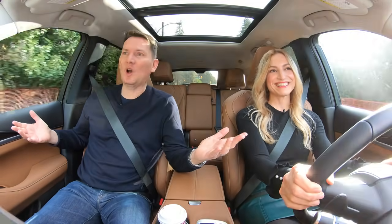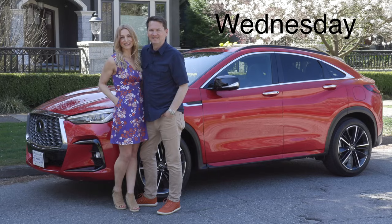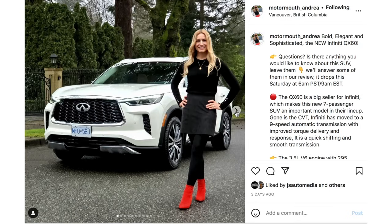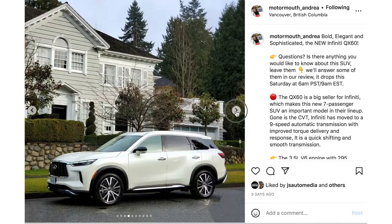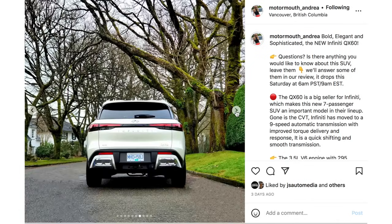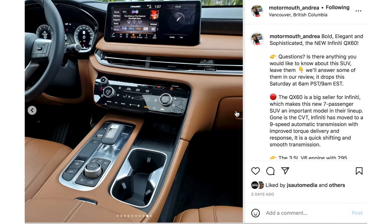We do this couple car review twice a week — the first one drops on Wednesday and another one on Saturday. Make sure you subscribe, hit that bell, and follow along on Instagram at motormouth_underscore_Andrea and motormouth_underscore_auto. Links are below.